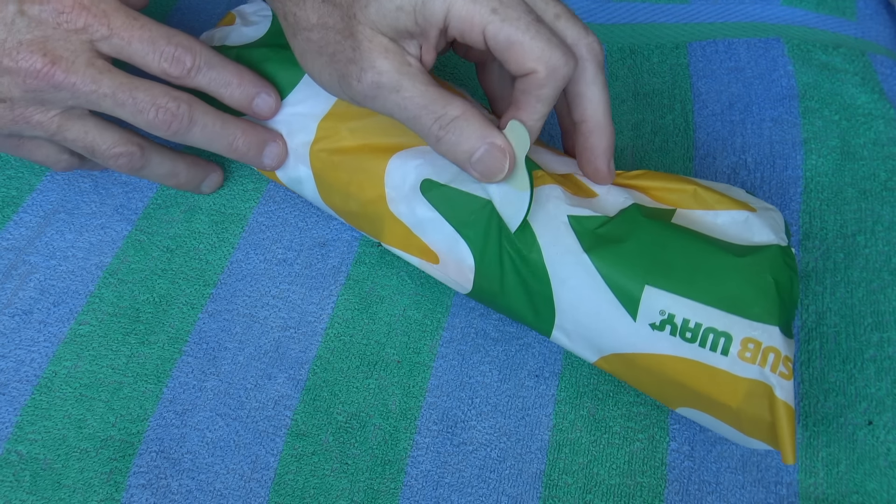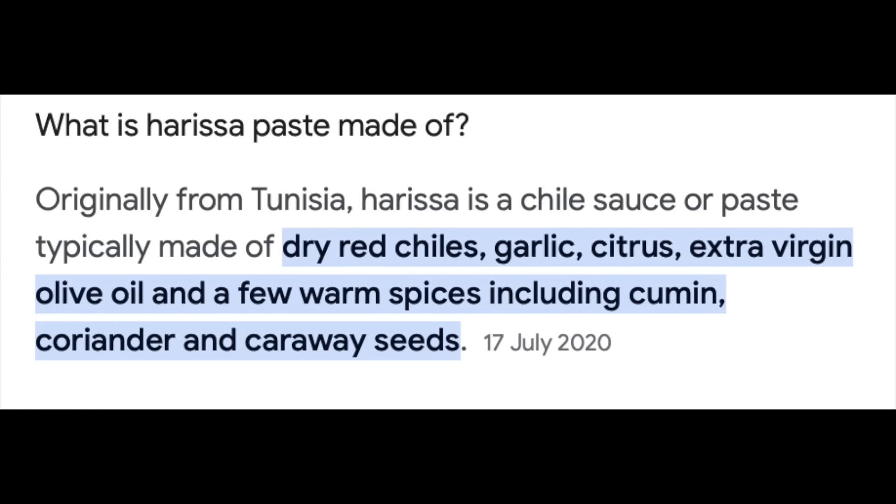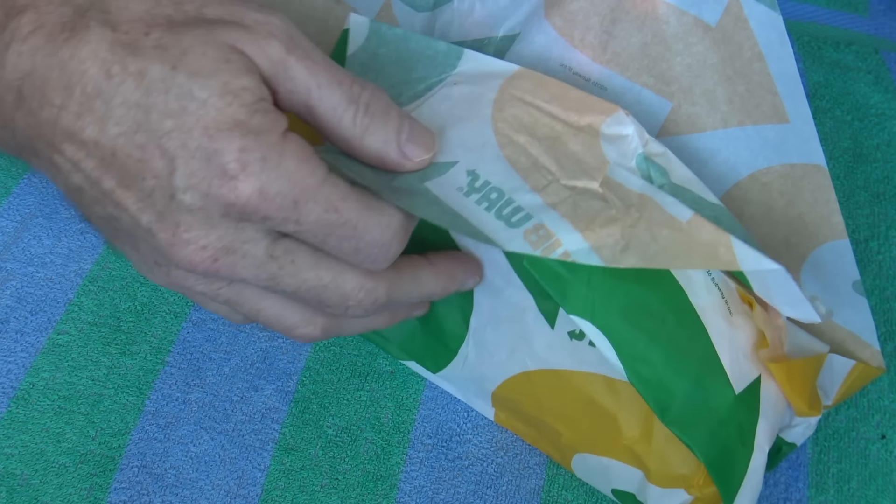I got the harissa steak and I didn't know what harissa is, but apparently it's a hot chili pepper paste made out of roasted red peppers. It's got garlic paste, caraway seeds, coriander seeds, cumin, and olive oil. So it sounds pretty good.